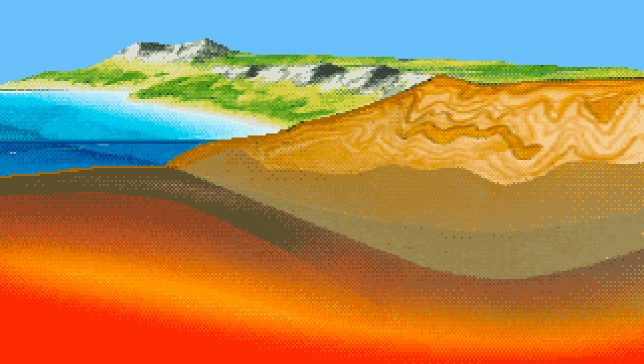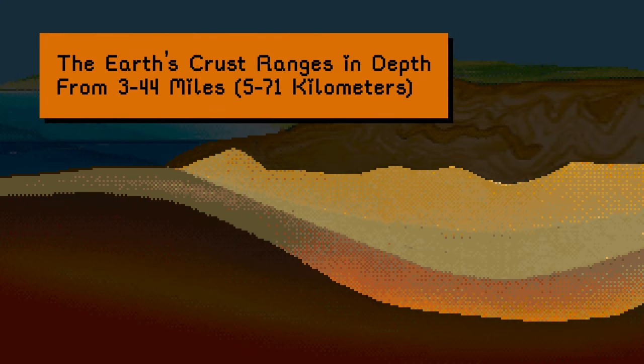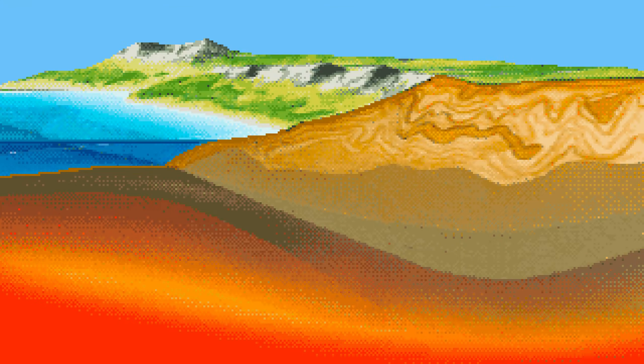The earth's crust is the outermost layer of the planet, the cooled and hardened part that ranges in depth from 3 to 44 miles. This layer makes up only 1% of the entire volume of earth.